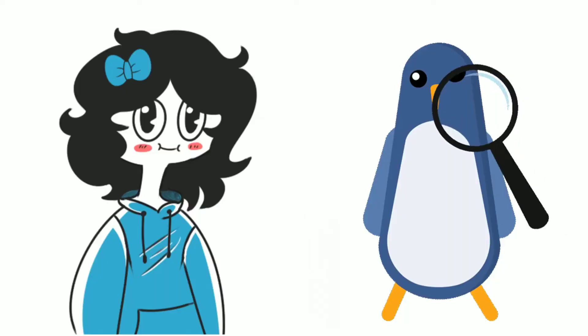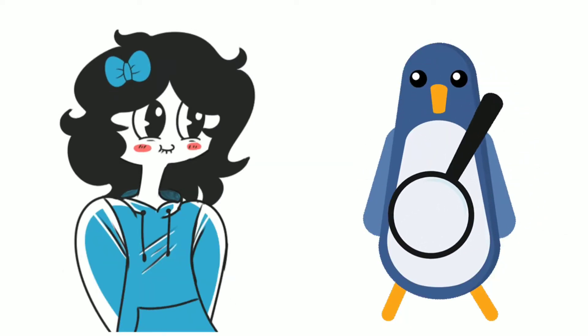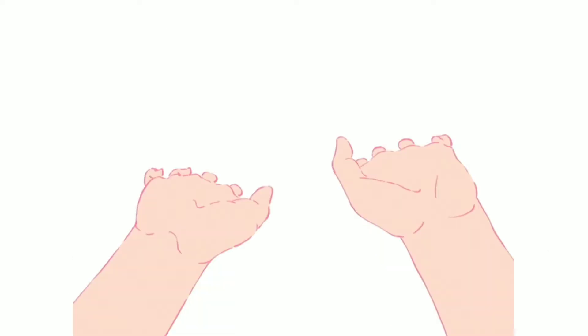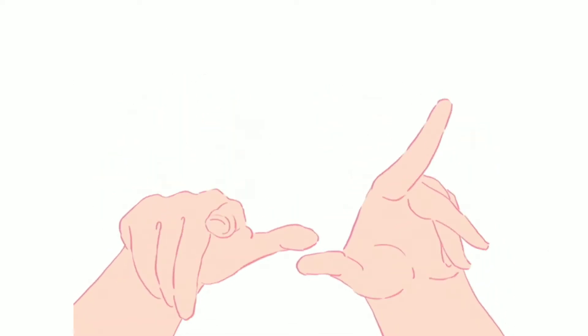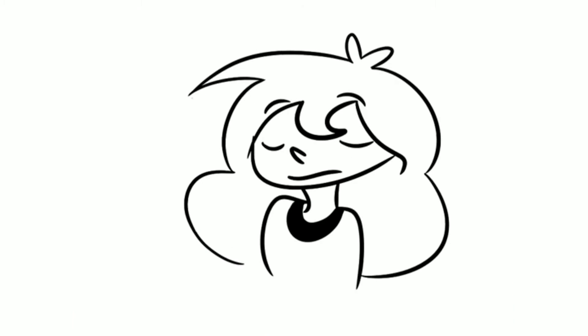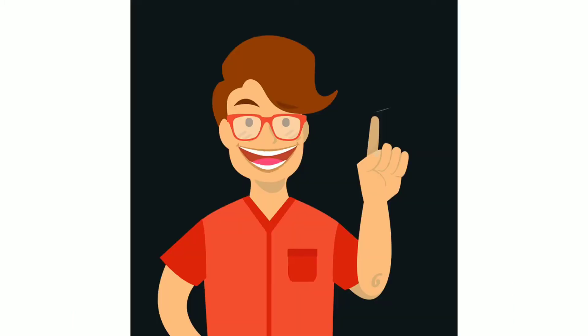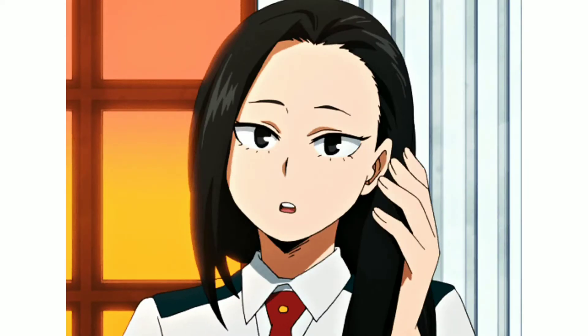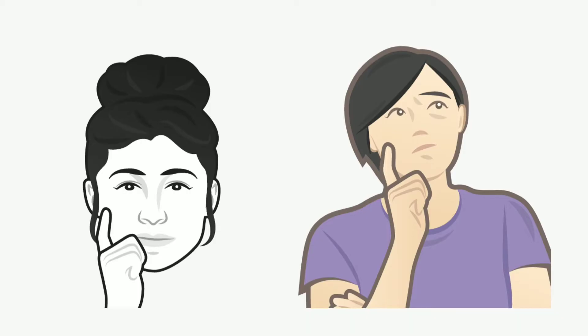Body Language: Noticing odd body language is a major indication of a lie. Some try to hide their hands in order to conceal their fidgety fingers, or may also shrug their shoulders. It is most common to find increased hand-to-face touching, such as stroking their hair, touching their face and neck, and covering their mouth.